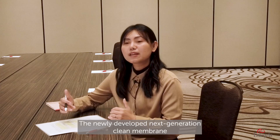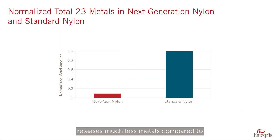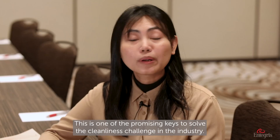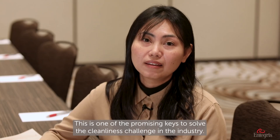The newly developed next-generation clean membrane releases much less metals compared to the standard nylon membrane. This is one of the promising keys to solve the cleanness challenge in the industry.